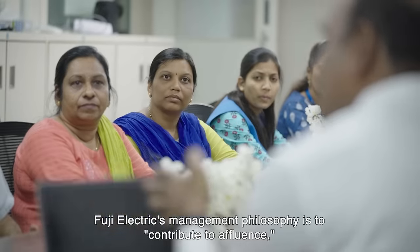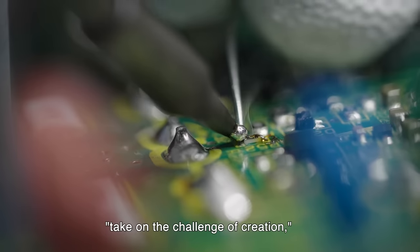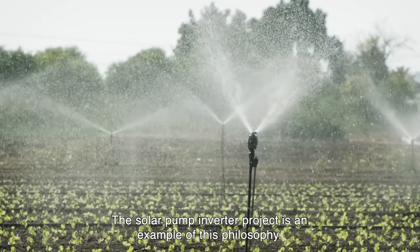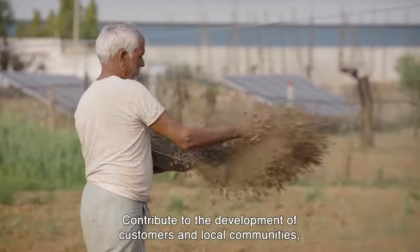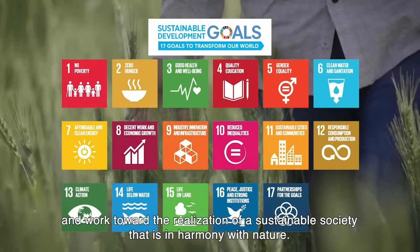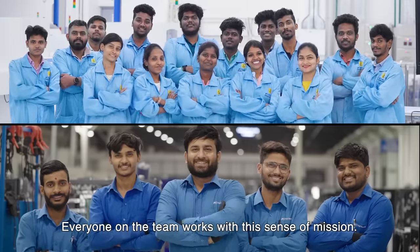Fuji Electric's management philosophy is to contribute to affluence, take on the challenge of creation, and harmonize with nature. The Solar Pump Inverter Project is an example of this philosophy — to contribute to the development of customers and local communities, pursue innovation in energy and environmental technologies, and work toward the realization of a sustainable society that is in harmony with nature. Everyone on the team works with this sense of mission.